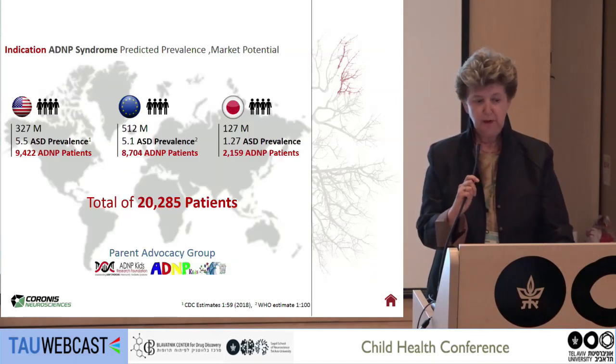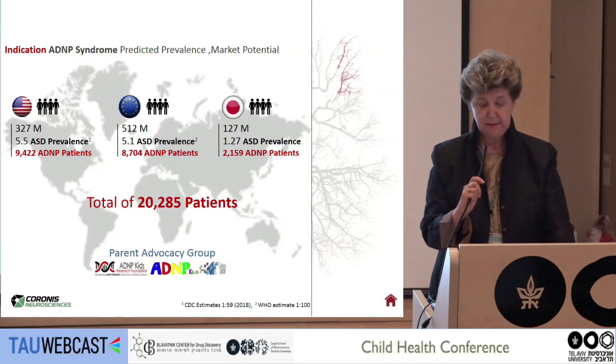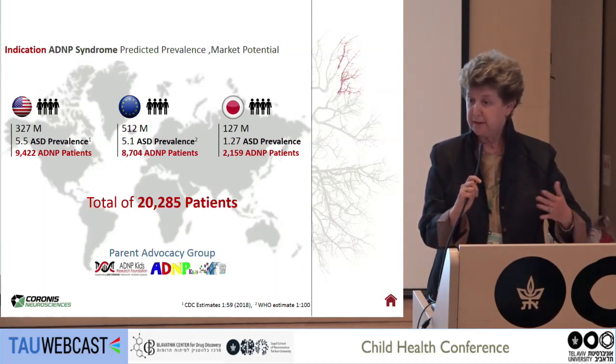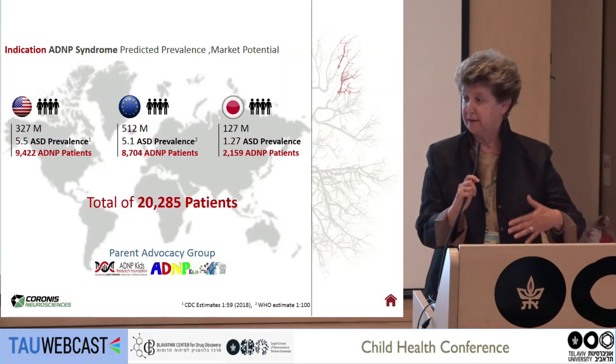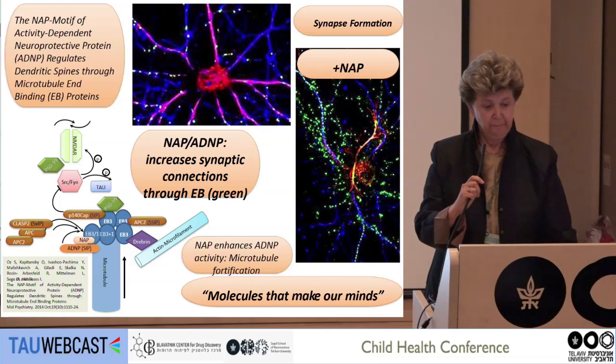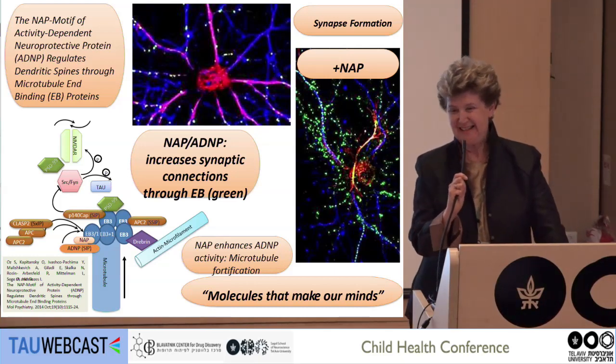Calculating the prevalence, we estimate in the developed world — Japan, the United States, and the EU — about 20,000 patients. Right now, diagnosed, there are about 180, but every day another child is added to the patient population. Now, to the science.